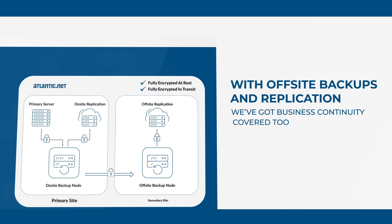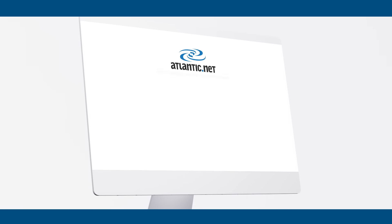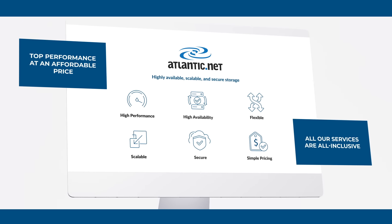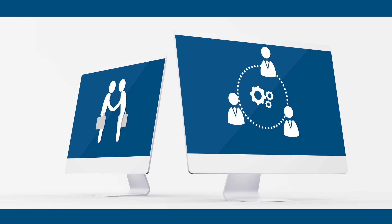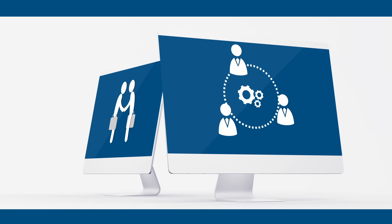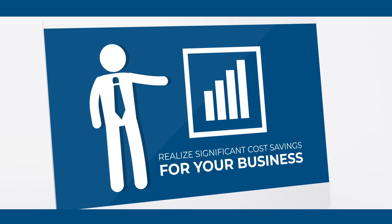With off-site backups and replication, we've got business continuity covered, too. Atlantic.net specializes in supplying top performance for an affordable price, and all our services are all-inclusive, meaning no surprises come billing time. We like to provide a human touch in our approach, with dedicated account reps and engineers on hand to support and consult. With so many resources at your disposal, you can realize significant cost savings for your business.